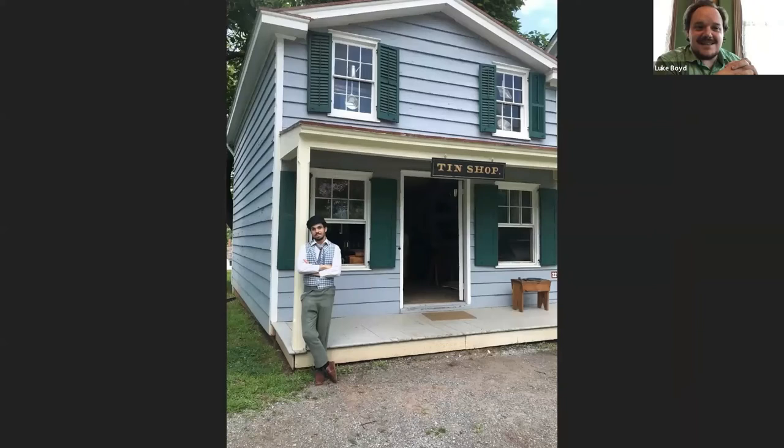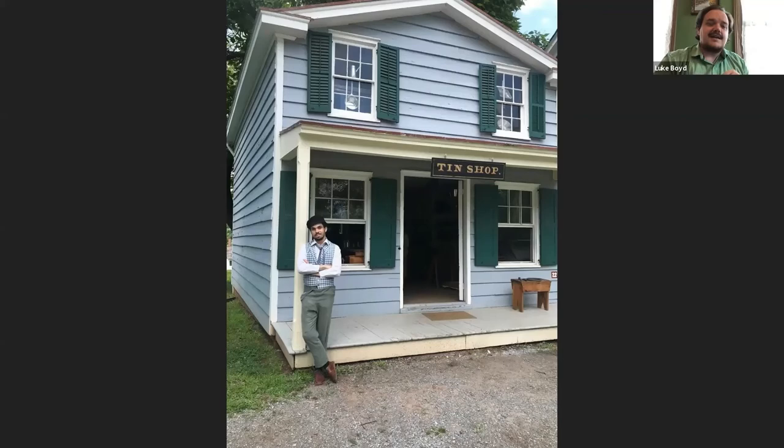Another example is the Tinsmith Shop, formerly the Cologne General Store, which was also lifted from its foundation and brought to Richmond Town along Center Street. One of the later moves was in 1987, when the Croesher House was relocated — dramatically receiving free parking tickets from the NYPD during the move. Staten Island's population was exploding post-Verrazano Bridge, keeping the threat of demolition alive and Historic Richmond Town serving as a refuge for endangered buildings.